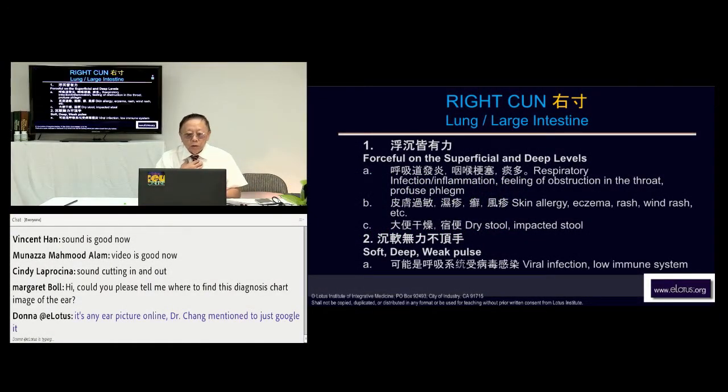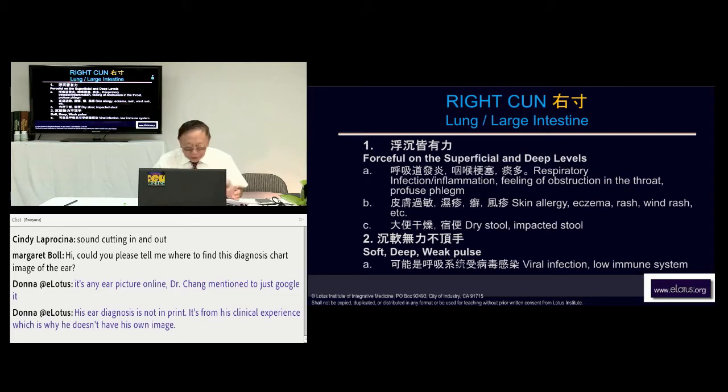The right trend pulse is forceful and superficial and deep. If the patient is asking to treat his respiratory system and not the column, and the column seems to be fine according to the ear and according to the feeling of the patient, you simply treat here. This pause is Yang Ming. Yang Ming means dryness — so there's a lot of dryness, not enough moisture in his respiratory system.